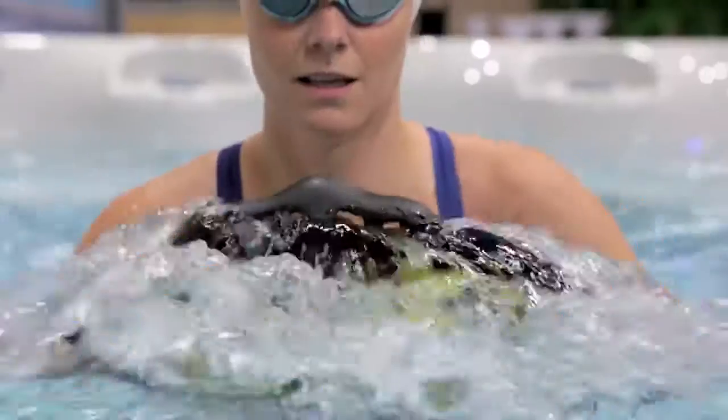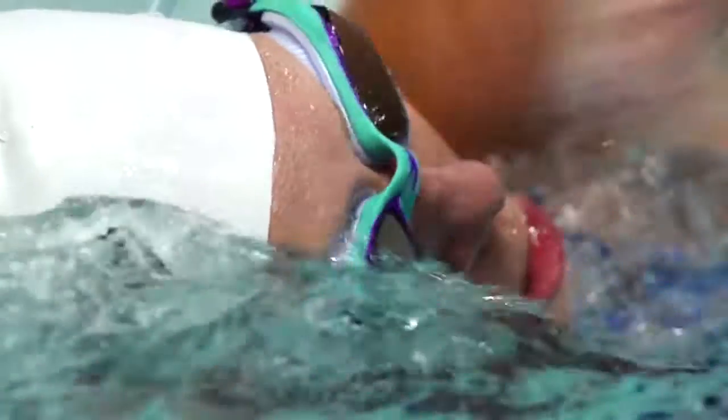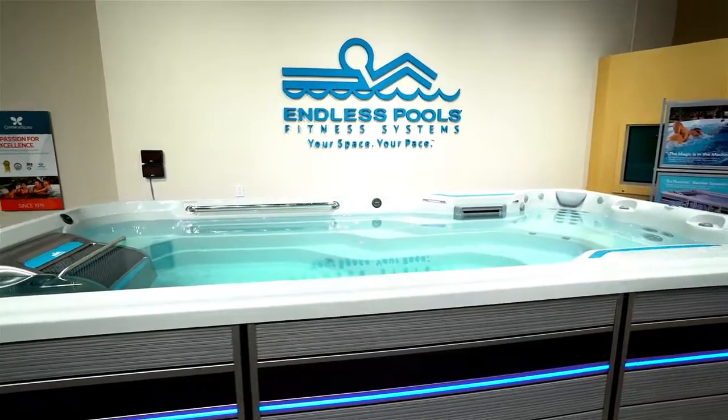The research should conclude when you've got in that water and you're able to experience it firsthand. The Endless Pools Fitness System was designed for everybody.